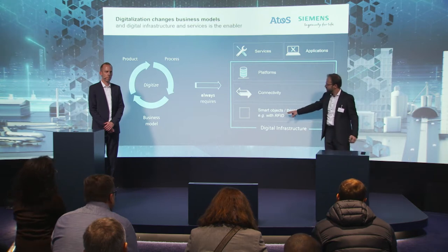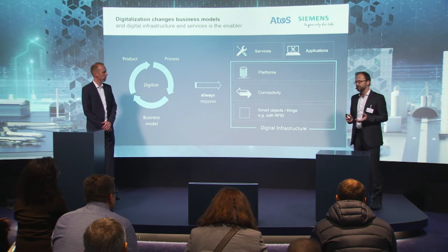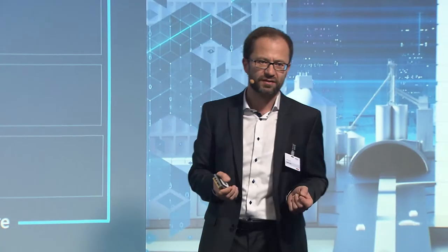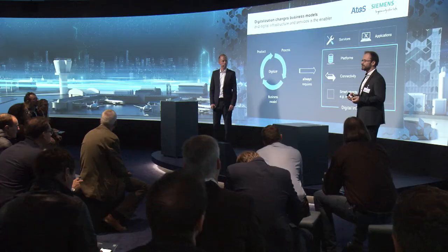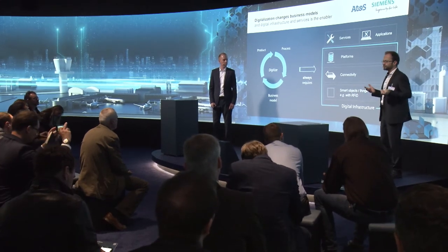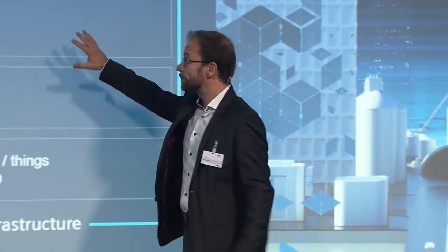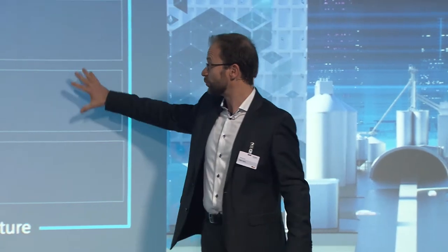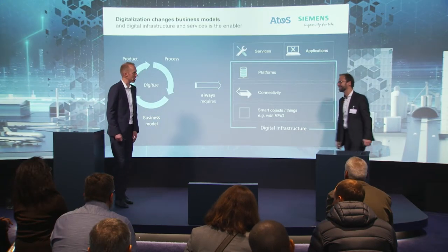Smart things is the first enabler — RFID can be the enabler for that. But then you must be able to transport your data, so you need connectivity. With the right RFID reader you can use, for example, the OPC UA protocol, which is ideally suited for IoT applications. Industrial wireless LAN would be the connectivity part at an industrial grade. And you also need the platform that everything runs on — which is why we are here in the MindSphere lounge. This platform is ideally suited for that. So we have the smart objects, we have the connectivity, we have the platform — but there's one thing missing, Alex.